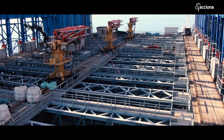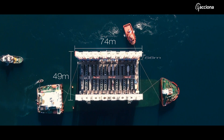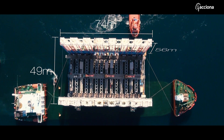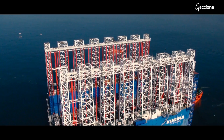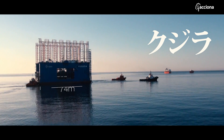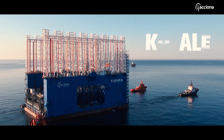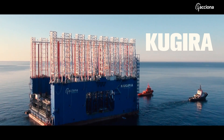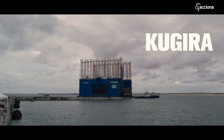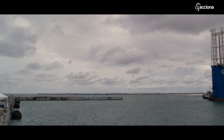Nearly 60 meter high, over 70 meter long, and 49 meter wide — a huge steel whale. We are speaking here about the Kugira, a cross between a ship and a factory, able to build the biggest reinforced concrete caissons in the world.